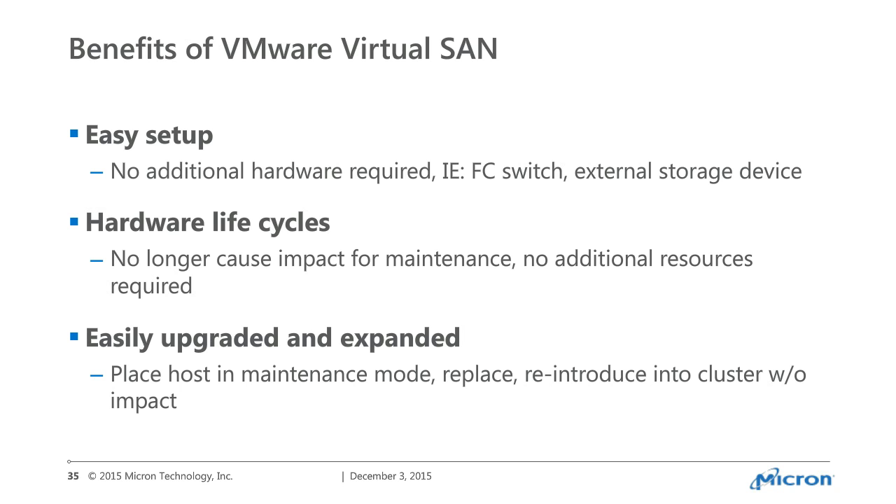When you talk about vSAN, and especially all-flash vSAN, the benefits are substantial. The old monolithic devices are on their way out — no one will want to continue purchasing those for 80-90% of installations. Of course, there's always a unique use case, but right now you could replace probably 80% of VMware environments with all-flash vSAN, increase performance, reduce complexity, and achieve very consistent performance.